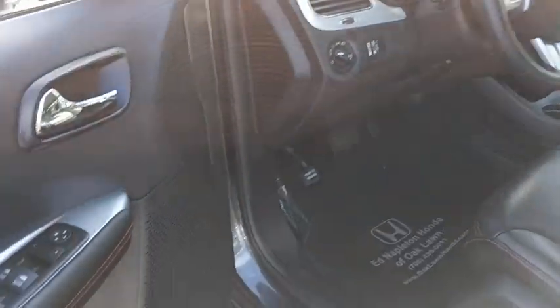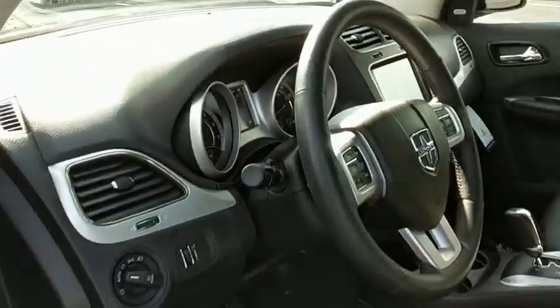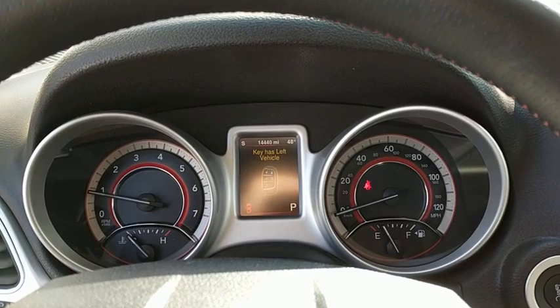This vehicle has less than 15,000 miles. Here are some of this vehicle's great options: traction control, dual airbags, navigation package, power steering, four-wheel disc brakes.